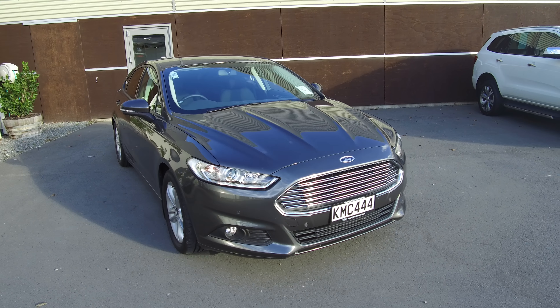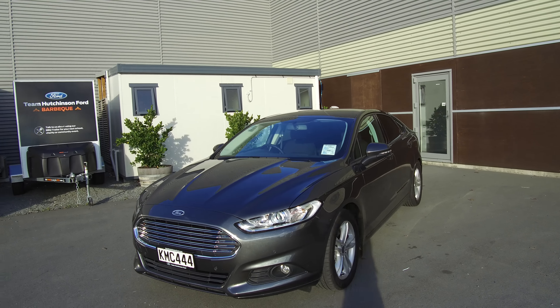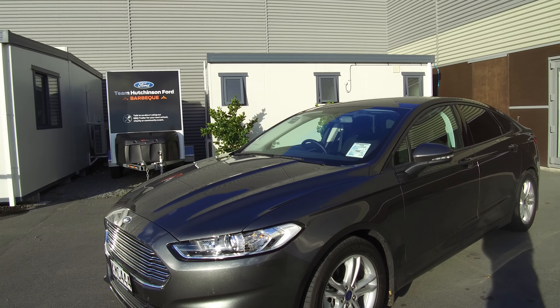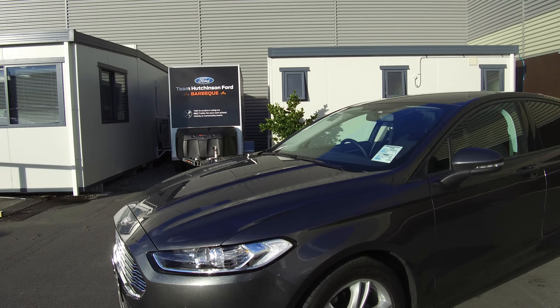Hi, Nick here from Team Hutchinson Ford. In front of me today we have a 2017 Mondeo Ambiente diesel. It features the two litre diesel engine with six speed automatic transmission. Ambiente being at the starting end of the Mondeo range, it includes front and rear parking sensors and a reversing camera.